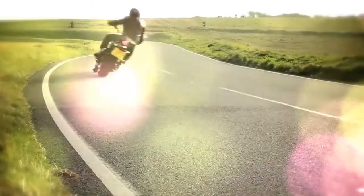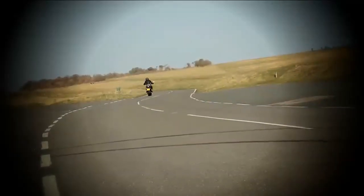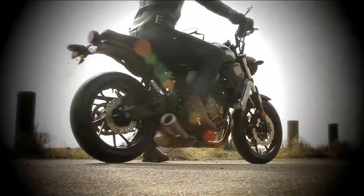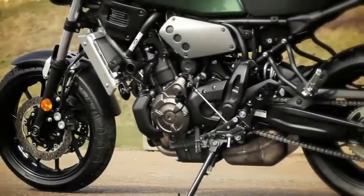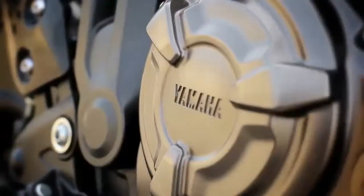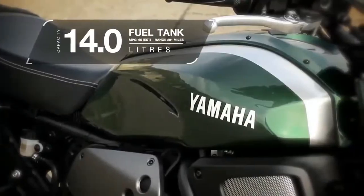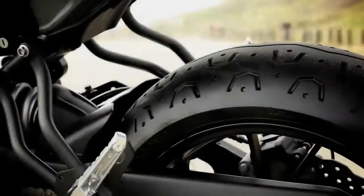Compared to the FZ-07, the XSR 700 has slightly different ergonomics with bars, a seat, and pegs that place the rider in a more upright seating position. The seat height is slightly taller at 32.1 inches, compared to 31.7 inches on the FZ-07. The claimed wet weight is also up from 397 lbs on the FZ-07 to 410 lbs on the XSR 700.